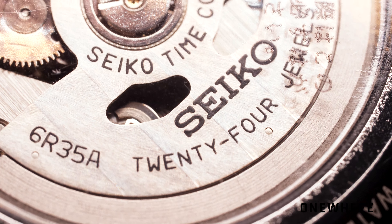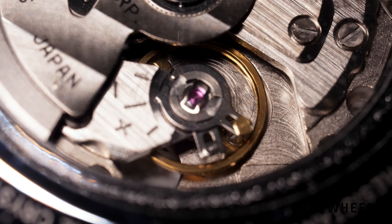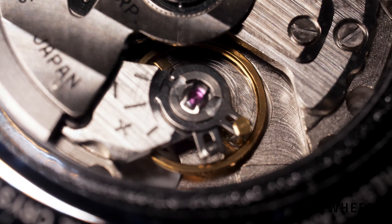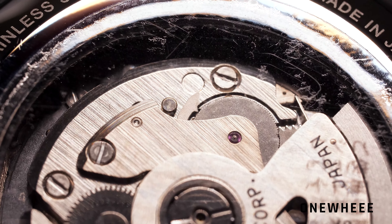The size is quite reasonable at 39.9 millimeters, so it feels great on the wrist, and paired together with a horse leather strap it is really comfortable to use.